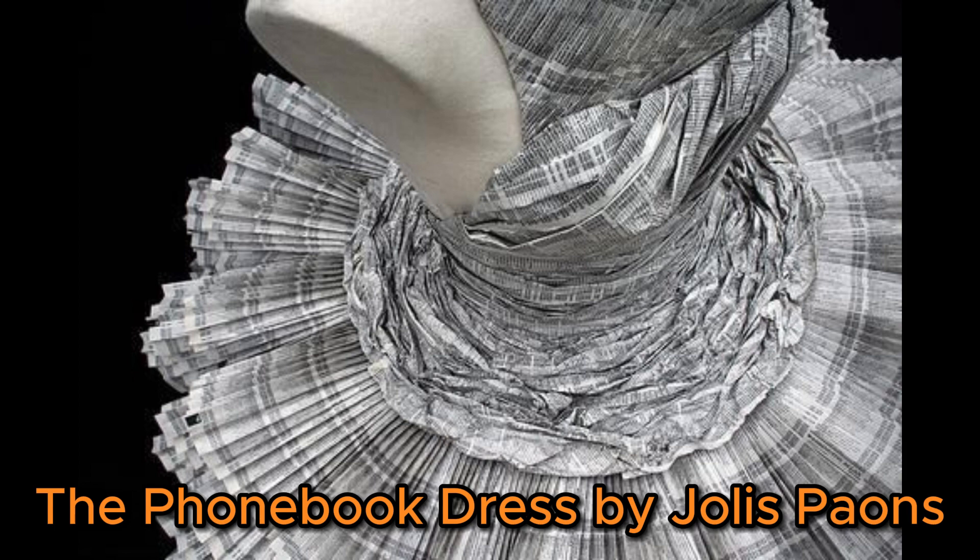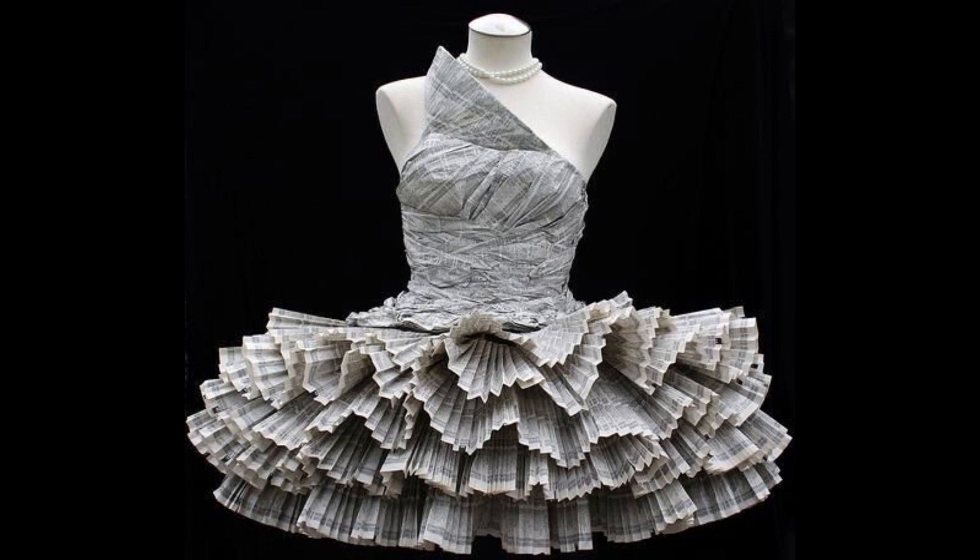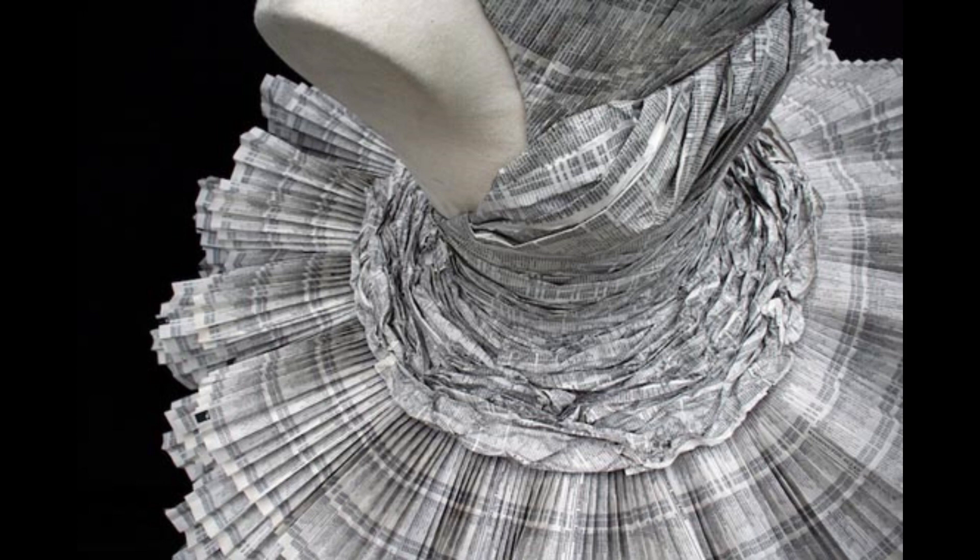Number 5 is the phone book dress by Jolis Payans. Jolis Payans used phone book paper to create this clothing, despite not knowing how to sew. Jolis enjoys fashion and creates her works of art in an unusual way.